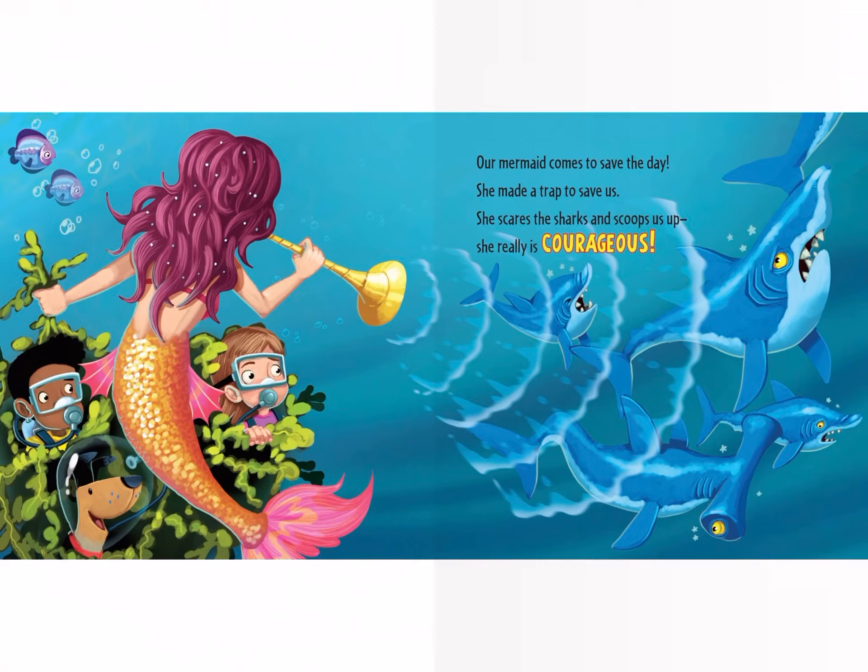Our mermaid comes to save the day. She made a trap to save us. She scares the sharks and scoops us up — she really is courageous.